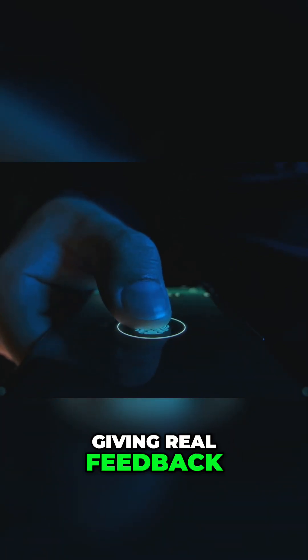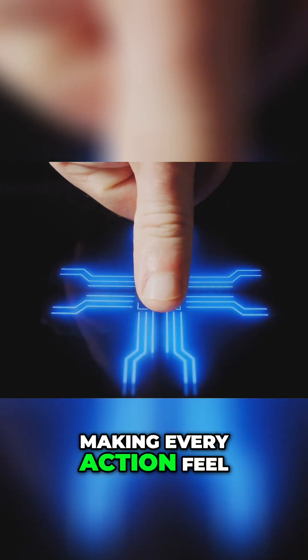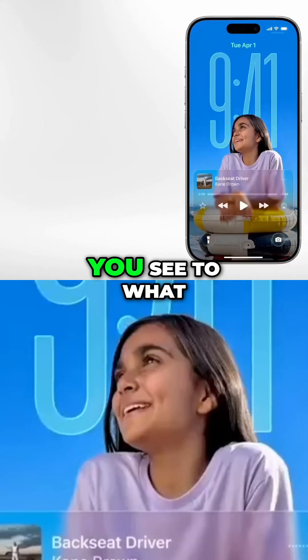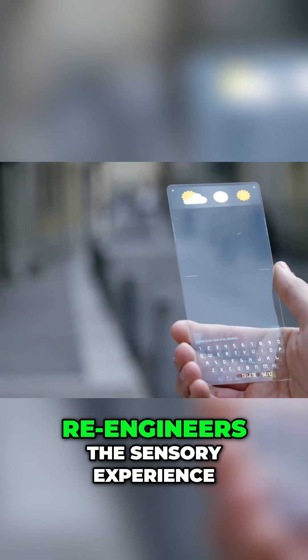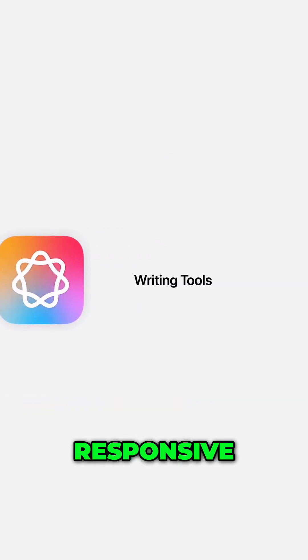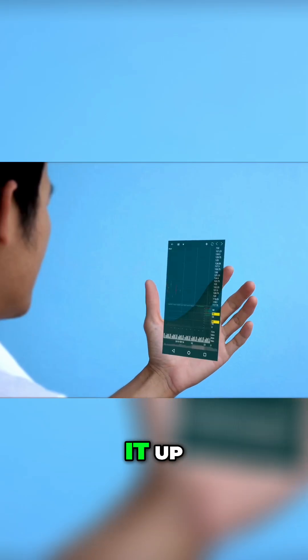Buttons press in with a soft glow, giving real feedback. Each tap is met with a gentle pulse of light, making every action feel intentional and satisfying. Glass-like tones — the entire sensory experience is elevated, from what you see to what you hear. Apple's attention to detail re-engineers the sensory experience of your iPhone, feel truly alive, responsive, beautiful, and deeply personal every single time you pick it up.